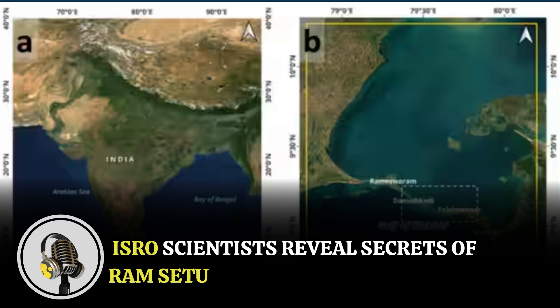Welcome to our podcast, where we uncover the most important and interesting stories for you. In this episode, we will be covering how ISRO scientists have unveiled the secrets of Ram Setu through innovative undersea mapping.